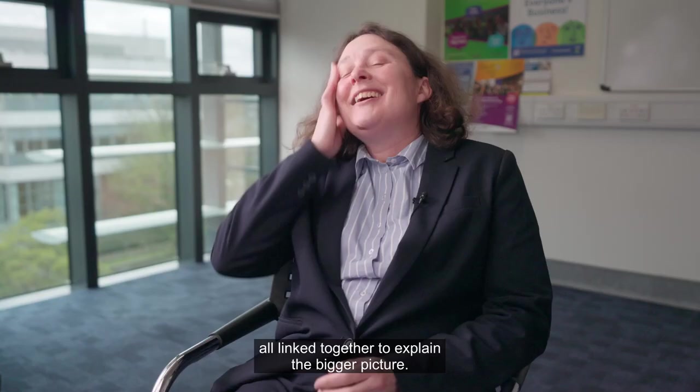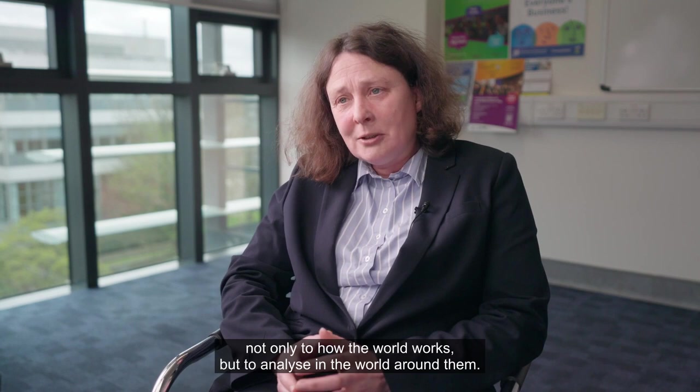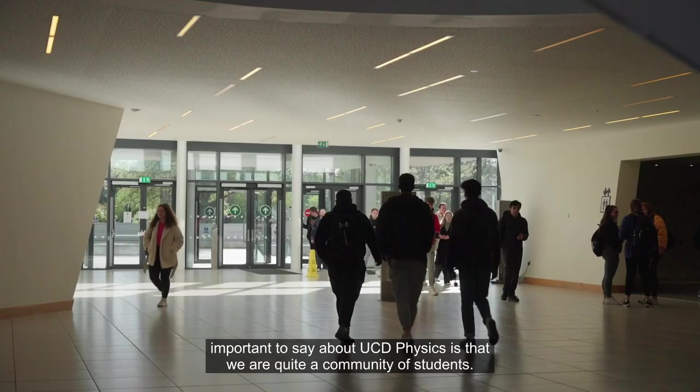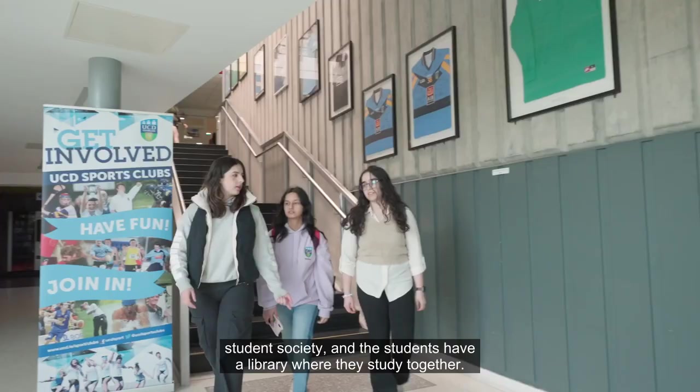I would recommend physics at UCD to any student who's interested in understanding how the world works, and also to anyone interested in applying those skills to analysing the world around them. UCD Physics has quite a strong community — we have a very active physics society and the students have a library space where they study together.